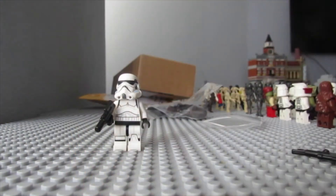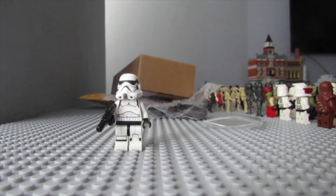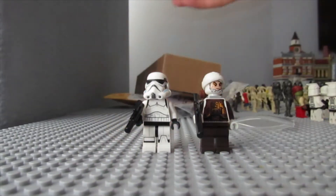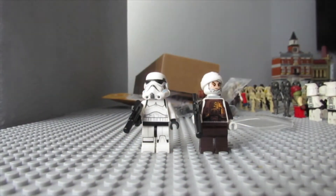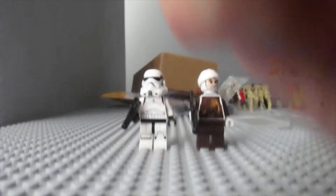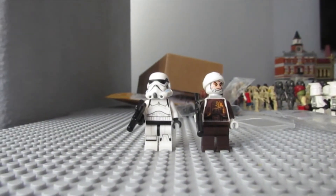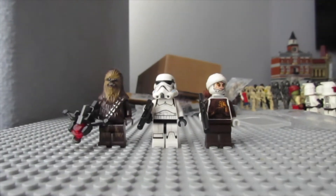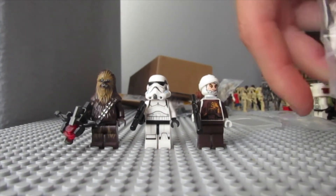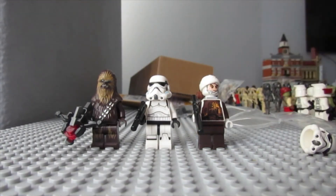Next up is a bounty hunter — a really cool minifigure they just redesigned — and it is Dengar. So here he is right here. Next up we got a really cool minifigure, and that is Chewbacca with that new bowcaster, whatever it's called. Pretty cool.